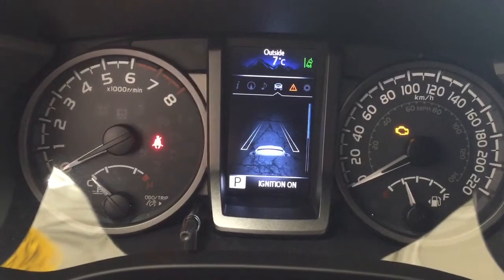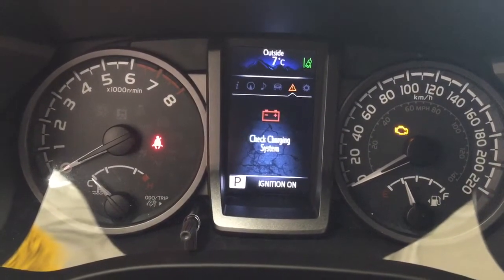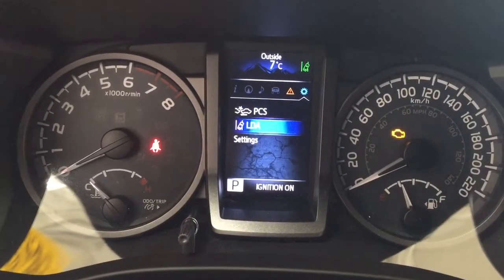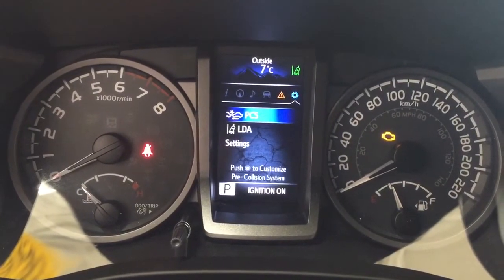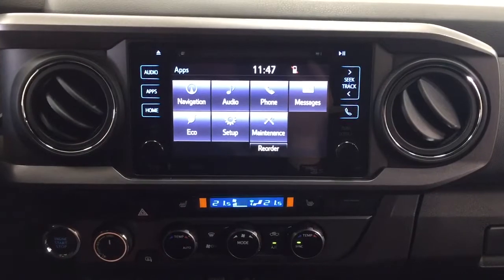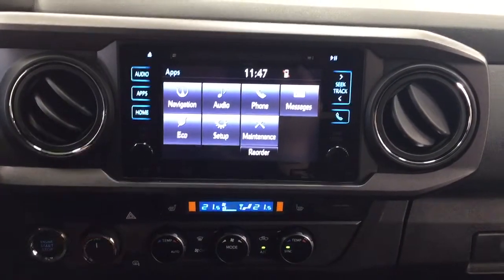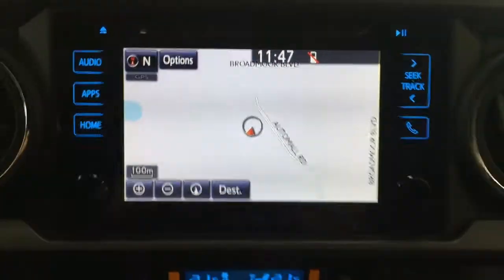On the right side of the display you're going to see your navigation as well as your audio, lane departure alert, tire pressure monitoring, messages, and then your settings for your pre-collision system, lane departure alert, and settings menu. At the very top there's also an exterior temperature gauge. Looking over at your center dash and touch panel display, heading into the apps menu you'll find navigation, audio, phone, and a couple of additional features, including navigation.